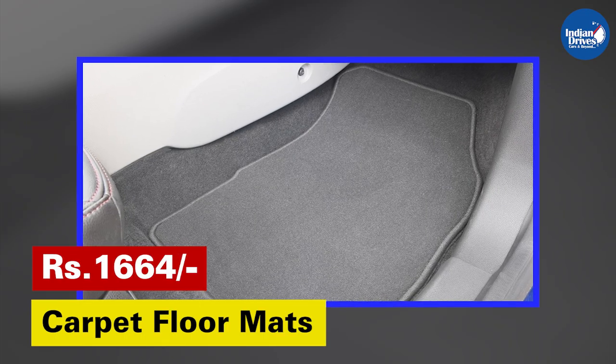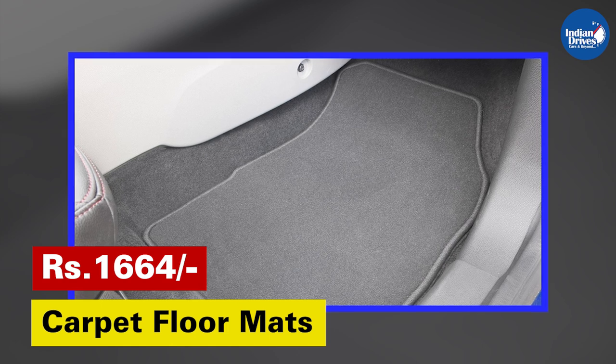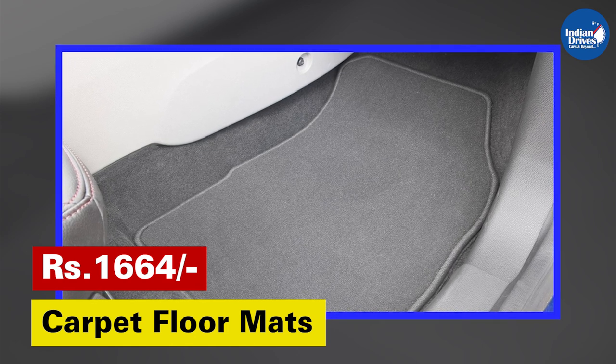Carpet Floor Mats — protects original carpeting from dust, dirt and slush. This will cost Rs. 1,664.